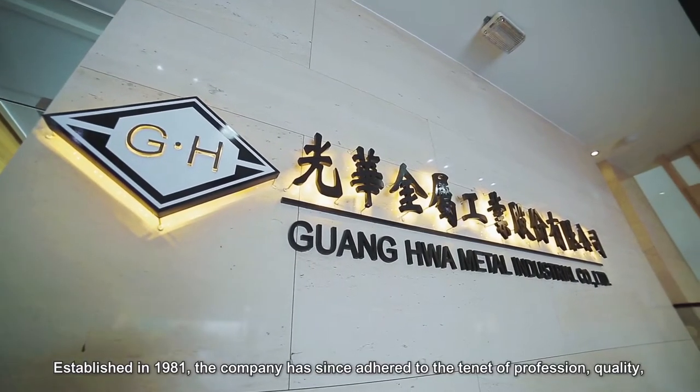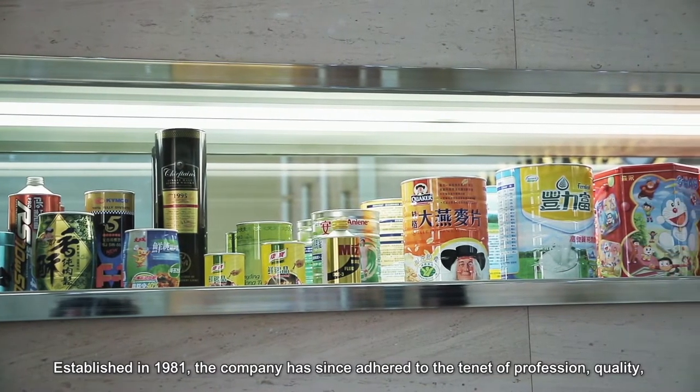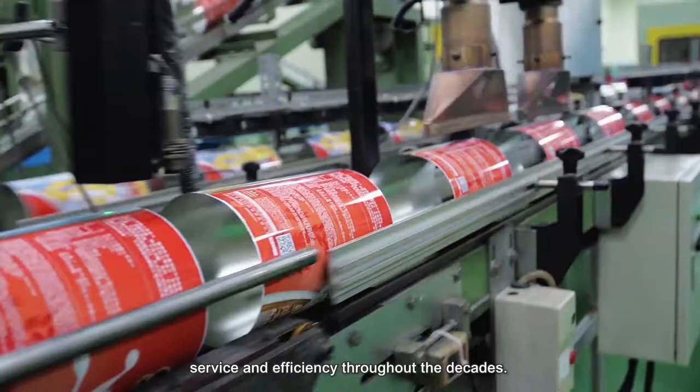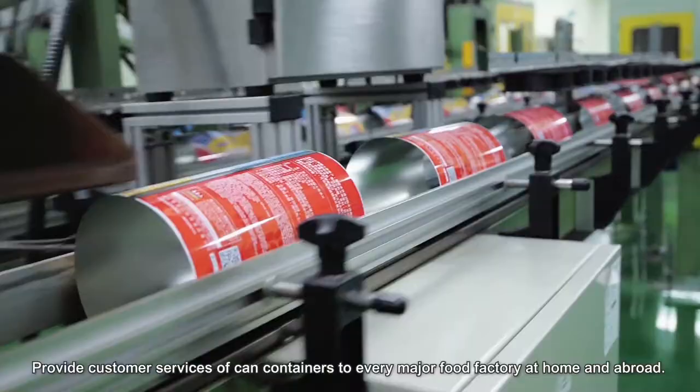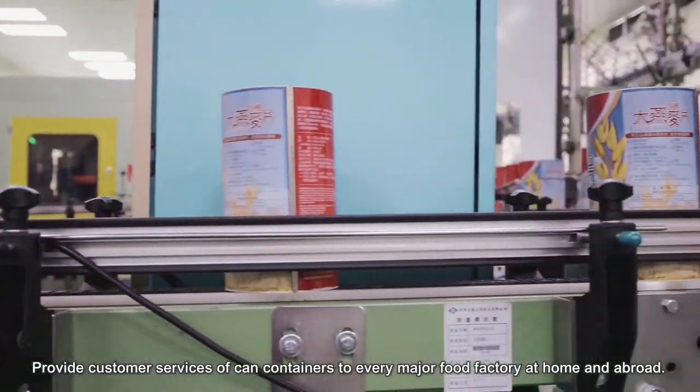Established in 1981, the company has since adhered to the tenets of profession, quality, service, and efficiency throughout the decades. We provide customer services of canned containers to every major food factory at home and abroad.